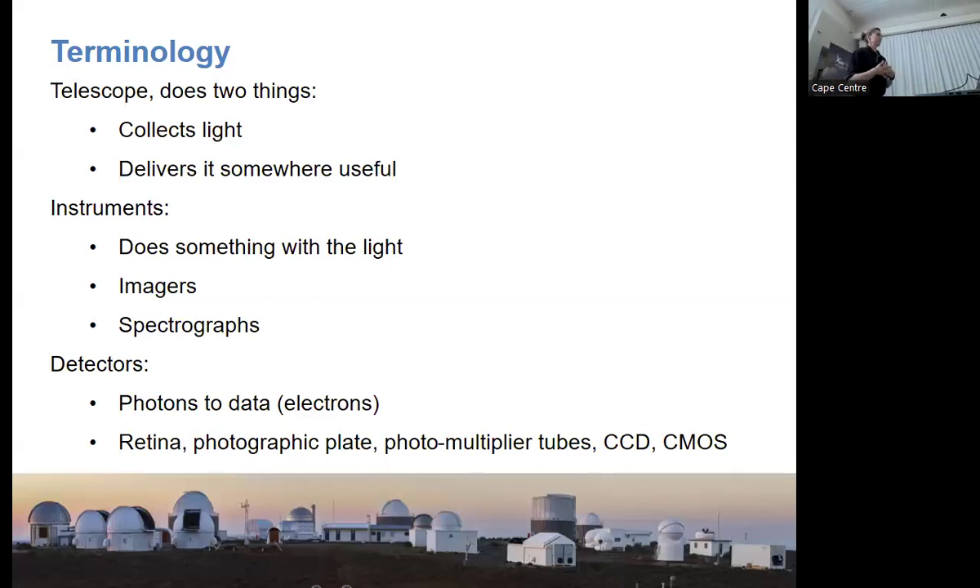Just some terminology I use: the telescope collects the light and delivers it somewhere useful. The instrument is what we've replaced eyeballs with — it takes the useful light, does something with it, and delivers it to a detector. Common instruments in Sutherland include imagers, spectrographs, and a polarimeter or two. The detector is the last thing a photon sees before it becomes an electron.